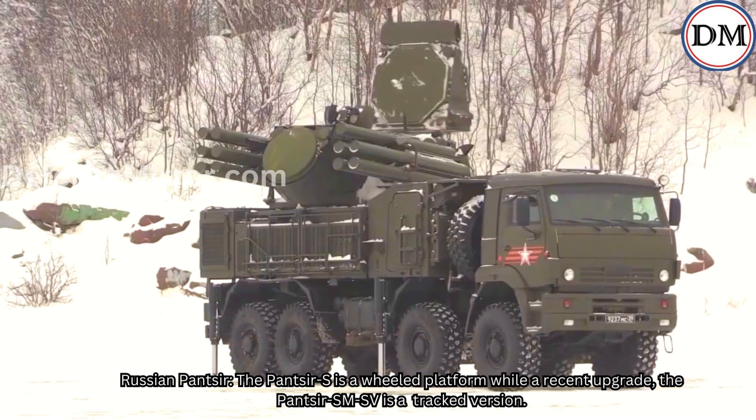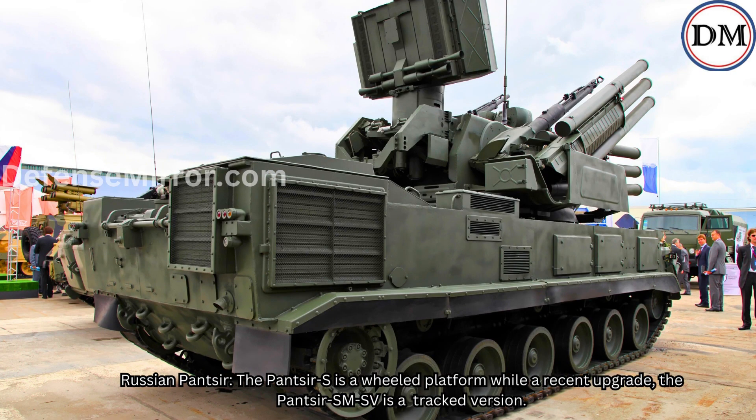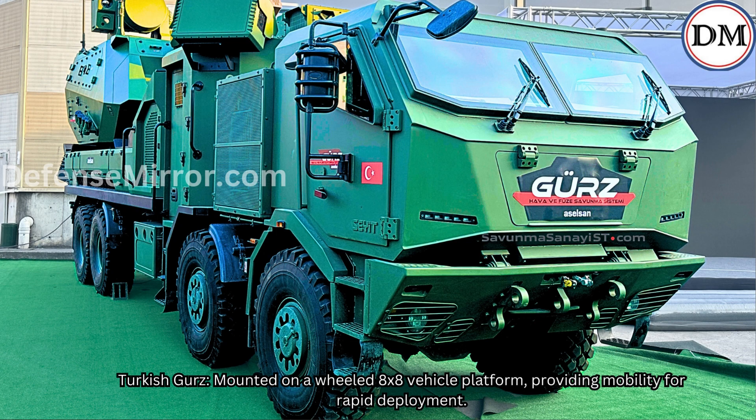Mobility: The Russian Panzer-S is a wheeled platform, while a recent upgrade, the Panzer-S MSV, is a tracked version. The Turkish GURS is mounted on a wheeled 8x8 vehicle platform, providing mobility for rapid deployment.